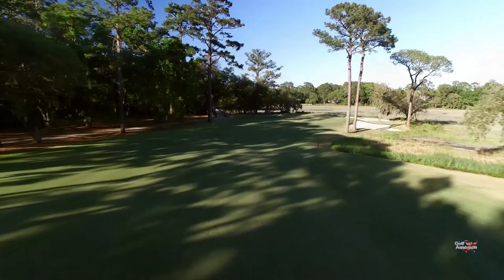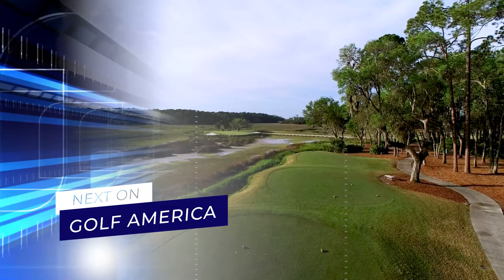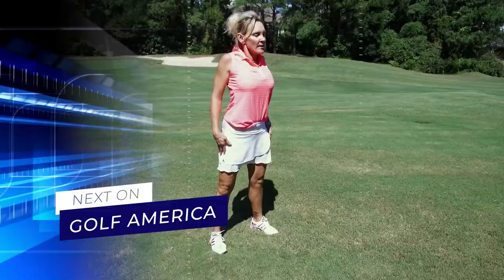Just ahead here on Golf America, we'll head back out to the Colleton River Club and take a look at an incredible par three on the Jack Nicklaus course. Plus, golf fitness coach Mindy Boysen offers up another exercise routine to help you get fit for golf and fit for life.